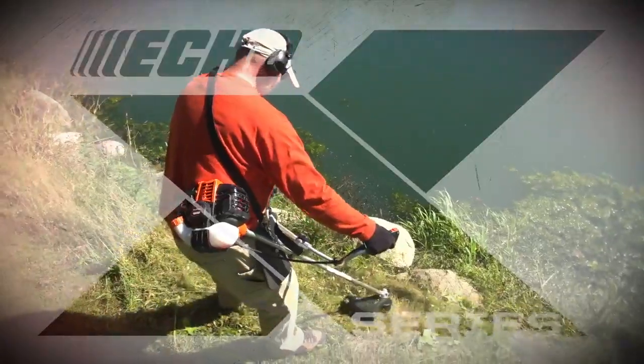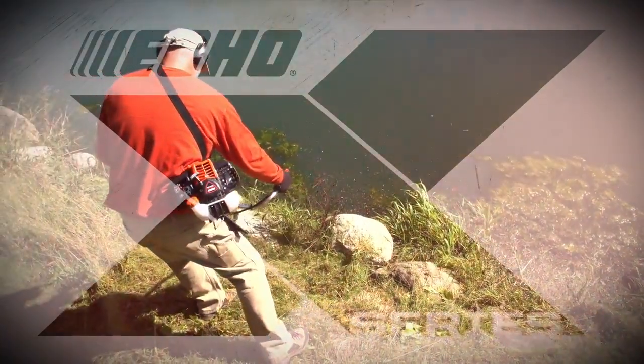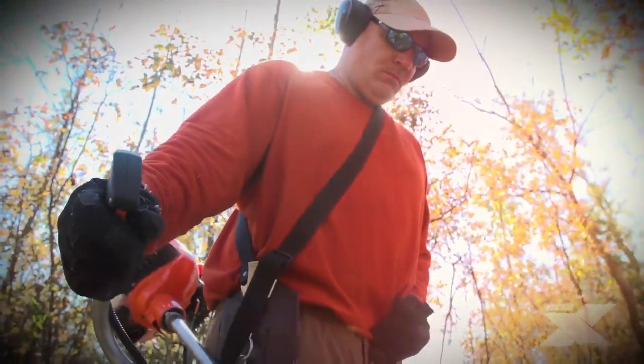ECHO's X-Series represents our best-in-class products and are designed specifically for the professional user to meet their demands for powerful, lightweight equipment that delivers greater productivity.